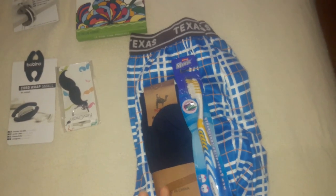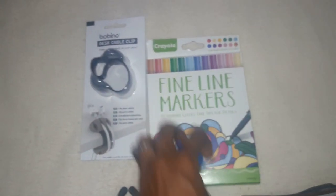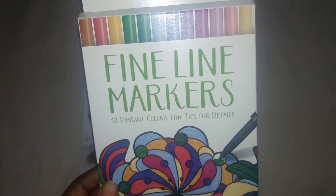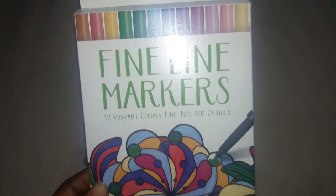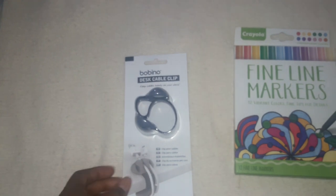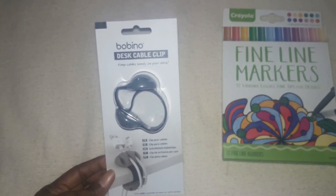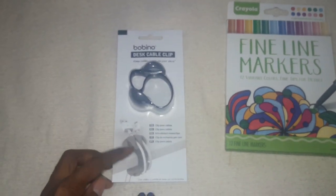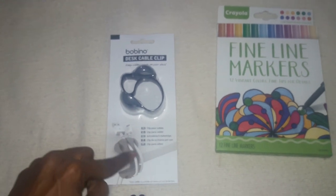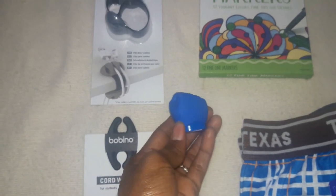He's 16 and not really into little stocking stuffer toys anymore, so going the useful route just makes more sense for him. For the fun items, I got him some fine-line markers — he's really artistic and super into drawing, always borrowing my fine-tip markers. They come in 12 vibrant colors and it's a coloring set for grown-ups. I also got this desk cable clip by the brand Bobino — he has a lot of cords and this will keep them all organized and in one place.